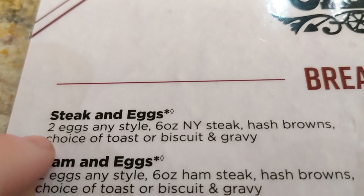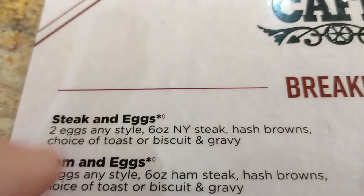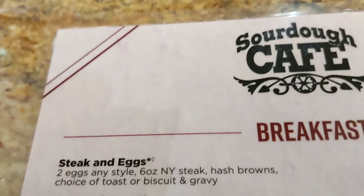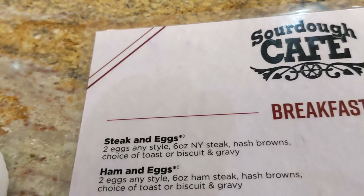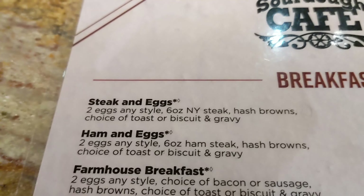I'm going to get steak and eggs with biscuits and gravy. I could have got hash browns and toast, but I want biscuits and gravy with mine. And that is one of the better deals. They serve this all day long, so you could come get steak and eggs three times a day — breakfast, lunch, and dinner. A little bit of overkill, but hey.